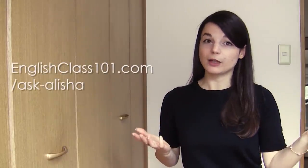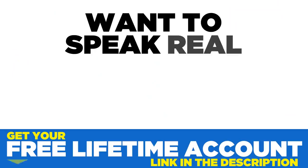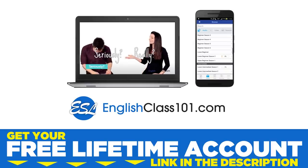Those are all the questions for this week's episode of Ask Alicia. I hope they were useful for you. If you would like to submit a question, you can send them to me at EnglishClass101.com/ask-Alicia. Thanks very much for watching, and I will see you again next week. Bye-bye. Want to speak real English from your first lesson? Sign up for your free lifetime account at EnglishClass101.com.